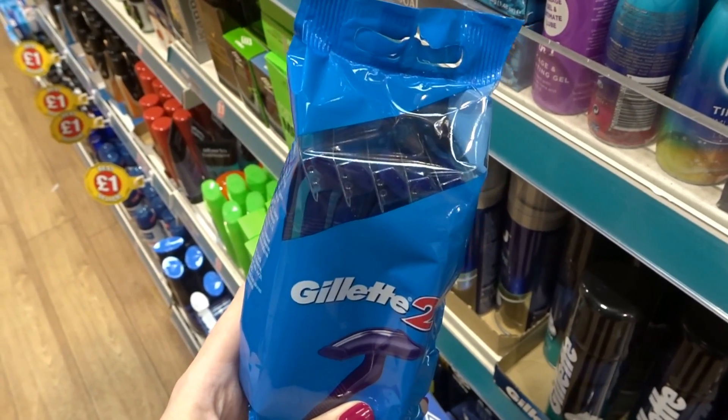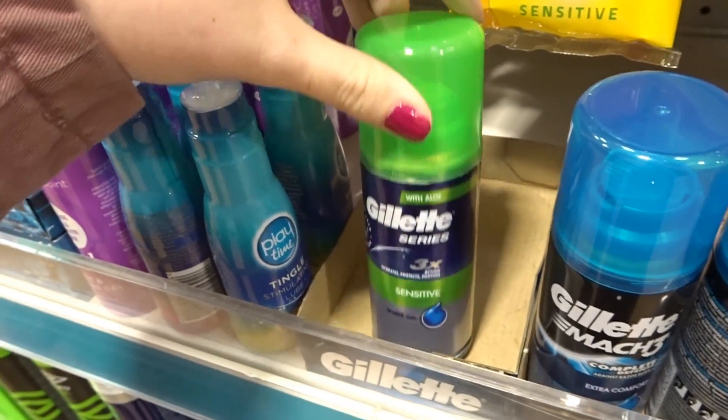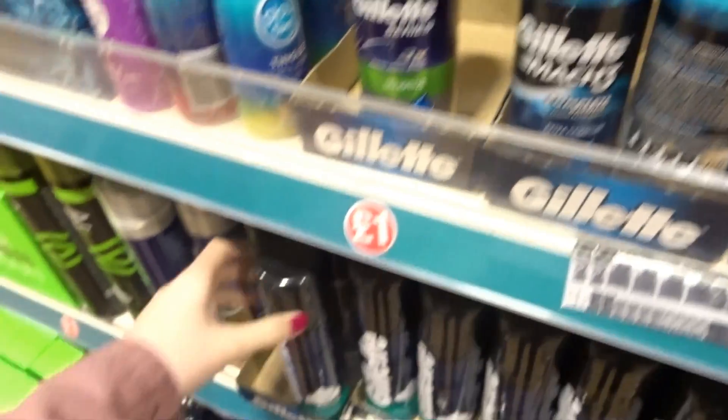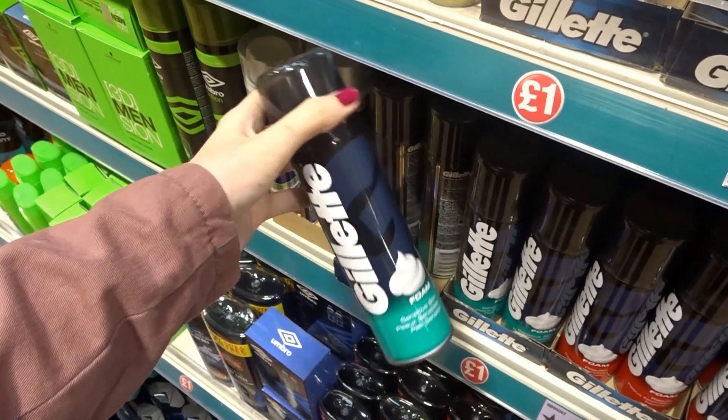They have Gillette products here. They have 5 razors, shaving gel — this one is sensitive and another one which is extra comfort — and they also have a few varieties of shaving foam. All one pound.